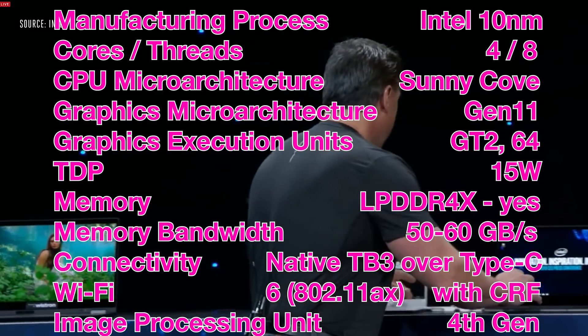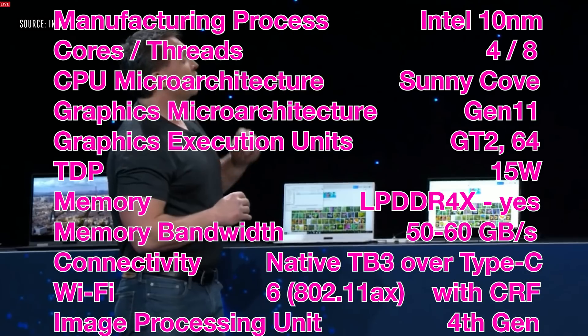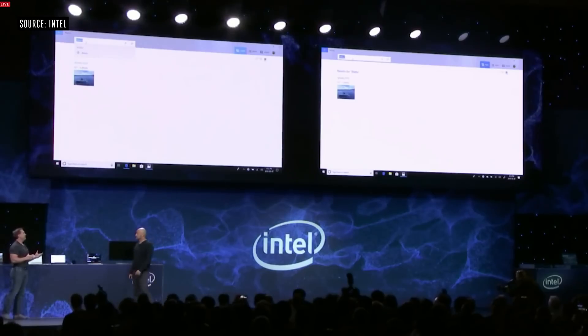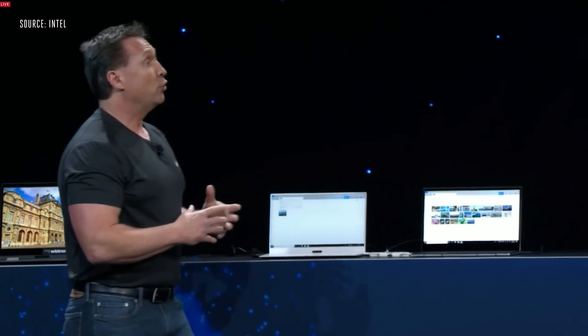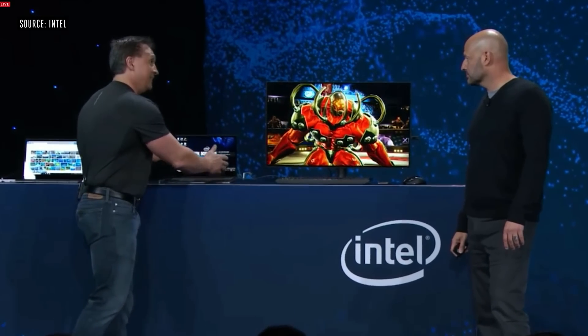We should expect a big boost in performance due to IPC gains from the new architecture. But the game-changing feature is doubling the graphics performance. They're 3D stacking the CPU — stacking everything higher instead of spreading it out. It promises a big boost in graphics performance, potentially around the performance of the MX150, which would be very significant.